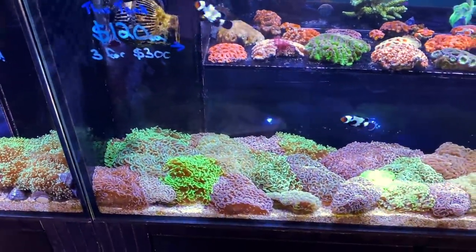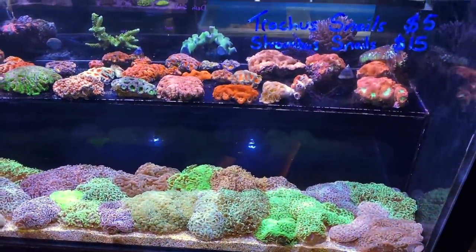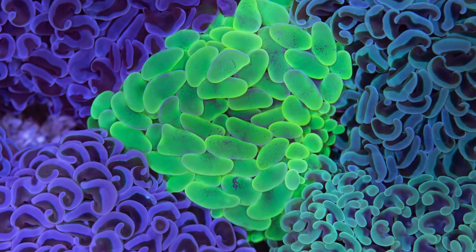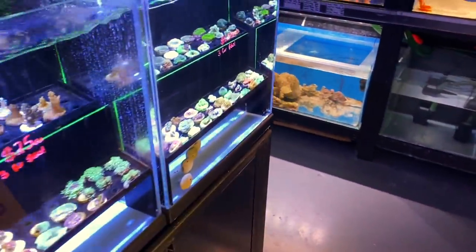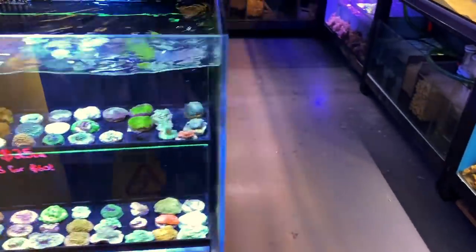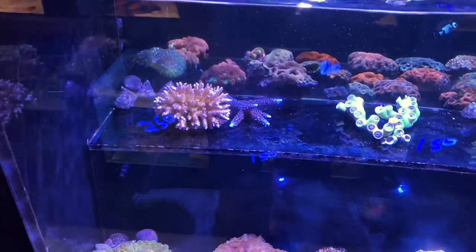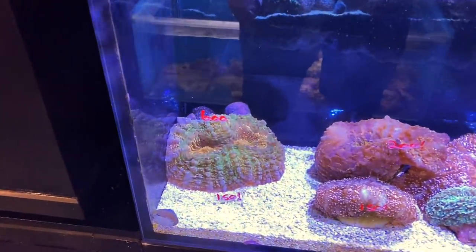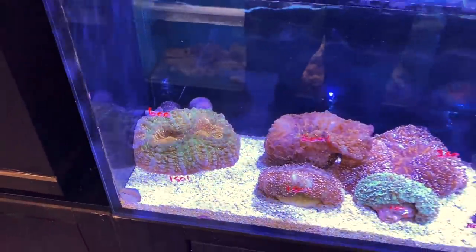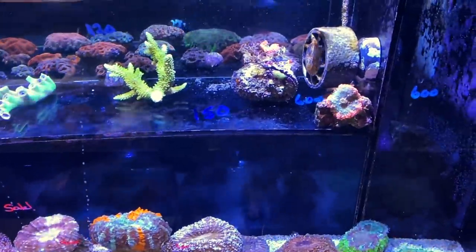Over here in the $120 tank, I noticed this crazy nice hammer — just this toxic green one sitting in there. I took a picture, which I called a diamond in the rough, because it just turned out so cool. But I've got to stay on path — I'm here to pick up fish and a couple of acros. There are a couple of pieces over here that fit the bill perfectly. Check out this purple stag — wait till you see it a bit later under house lights, it's crazy. And there's a nice green stag there — I might take that home.